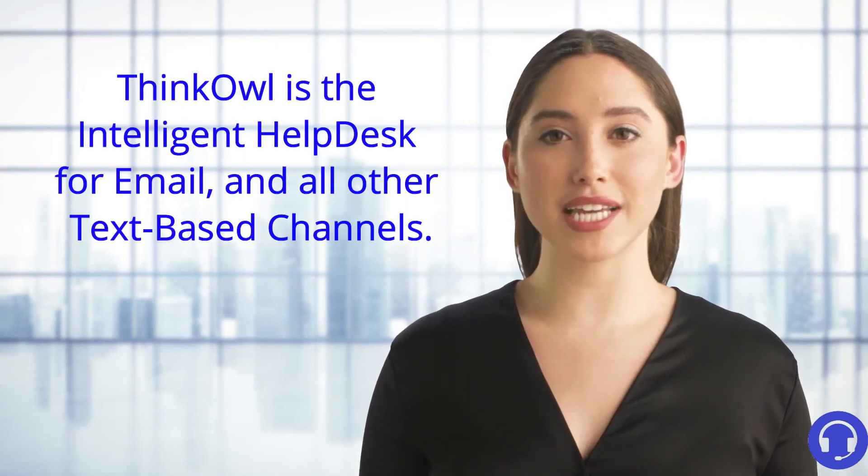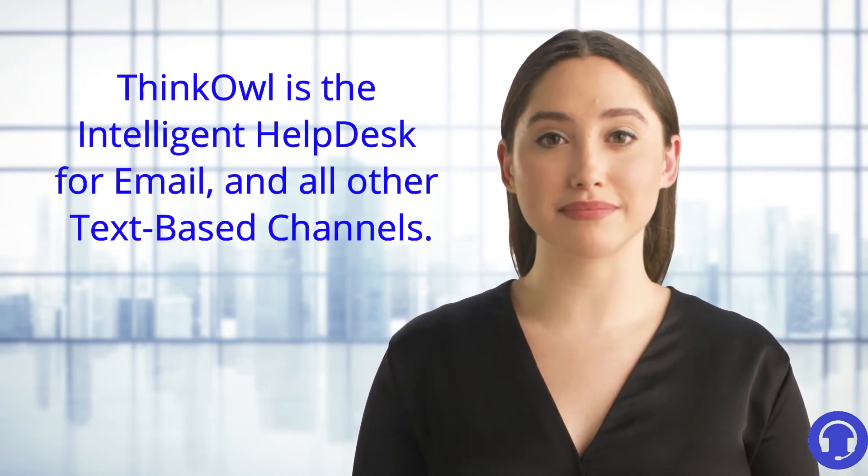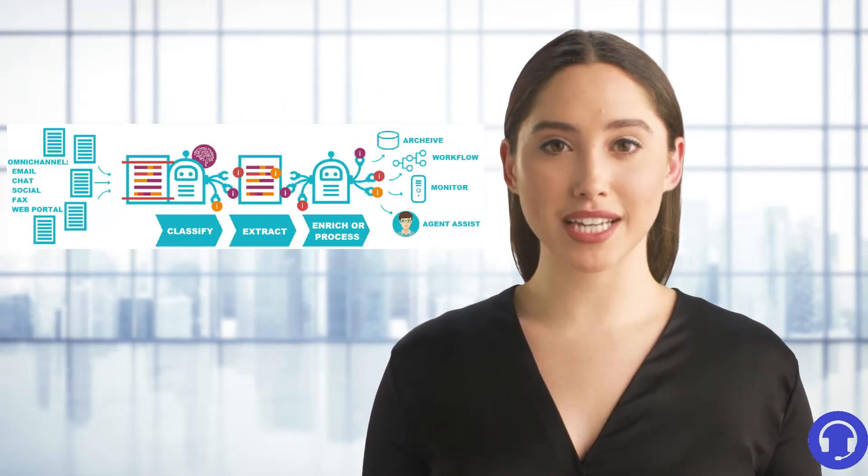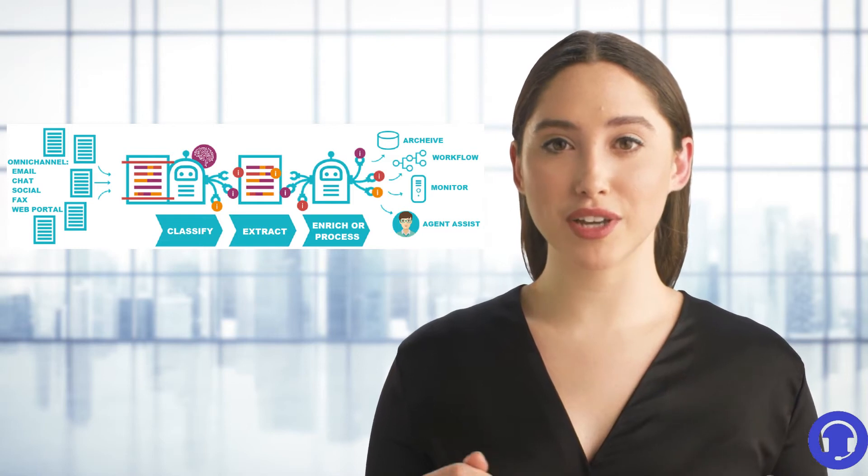ThinkOwl is an intelligent help desk for email and omni-channel. ThinkOwl was built on 25 years of experience in developing market-leading software solutions based on artificial intelligence.